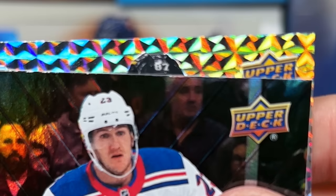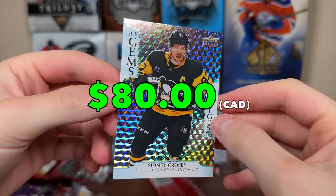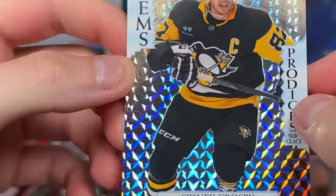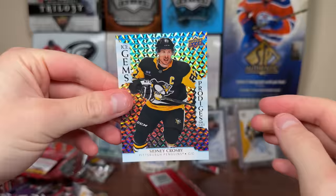There you go — Ice Gems: Sidney Crosby! So there you go — nice, almost a Platinum-esque design, kind of reminds me of the blue cubes from Platinum. It's supposed to be an Ice Gems design but kind of looks like a 3D cube if you get it in the right spot. Ice Gems: Sidney Crosby — the guy I was looking for. Ice Gems number one: Sidney Crosby. Very nice, I'll take that.